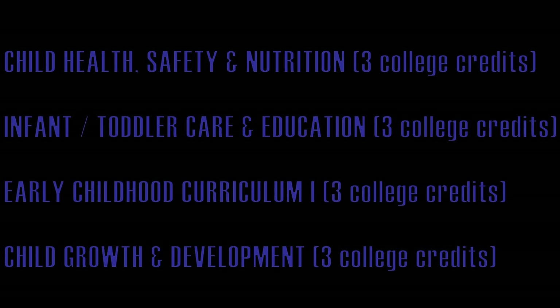In the family consumer science area, we offer several college credit classes. There are four classes related to child care: Child Health, Safety and Nutrition (3 college credits); Infant and Toddler Care and Education (3 college credits); Early Childhood Curriculum (3 college credits); and Child Growth and Development (3 college credits). If you were to take all of the child development classes in family consumer sciences, you could earn 12 college credits at no cost to you.